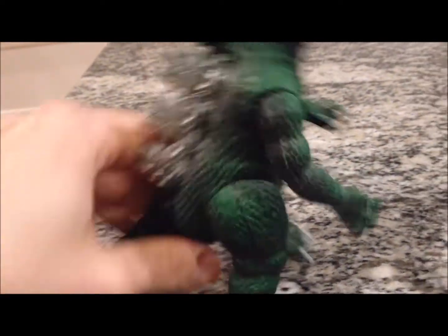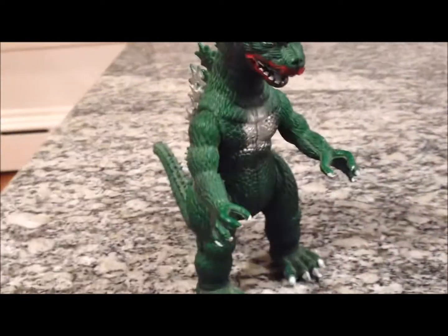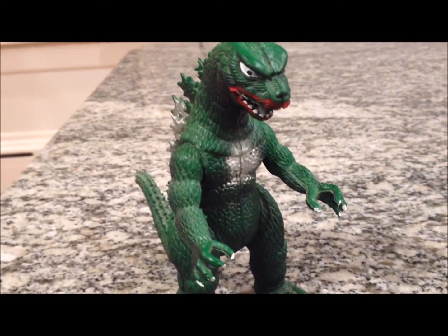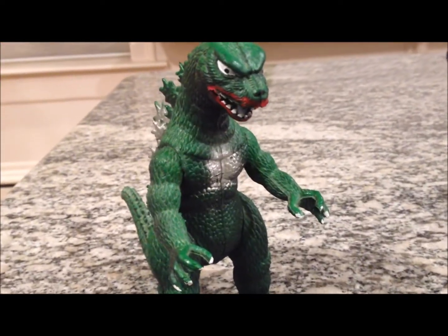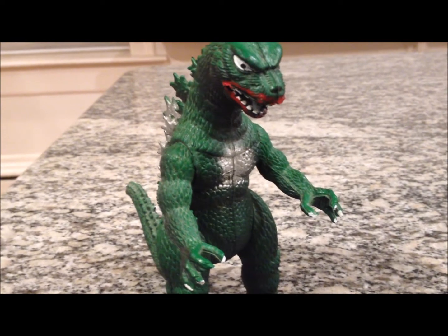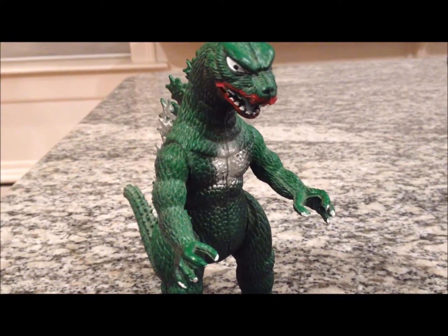Mine's a little dusty. He's been sitting on my dresser for a long time. I've always kept this figure displayed for the past 30 years, no matter where I'm living, because he's fun and I'm a huge Godzilla fan. I don't have every single movie but I've got two-thirds of all the movies on DVD.